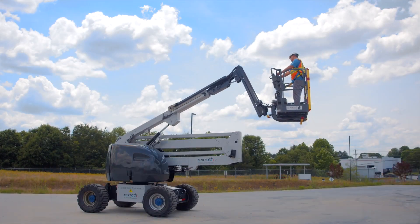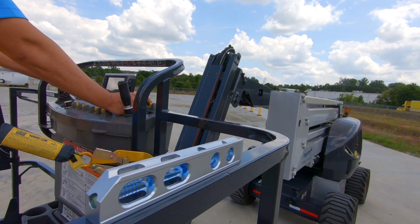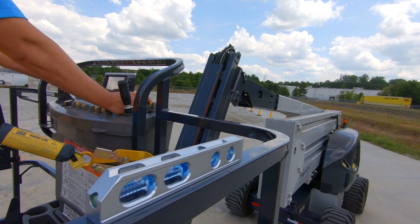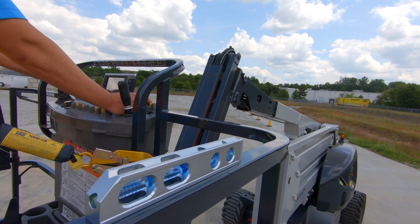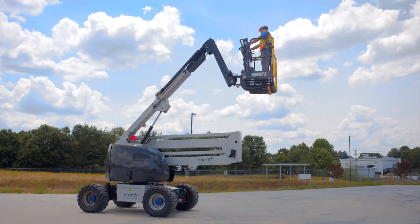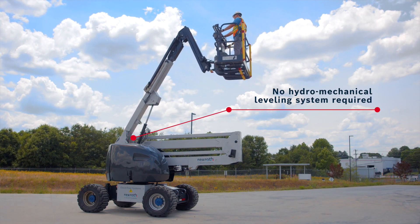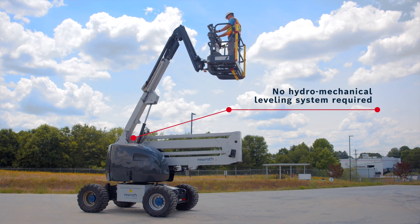The proportional valve and IMU sensors enable additional functionality, such as electronic platform leveling, which can remove the existing hydromechanical leveling system. The benefit is reduced weight and reduced cost.